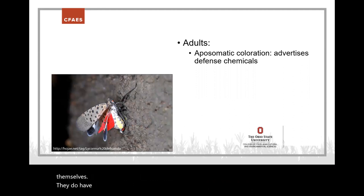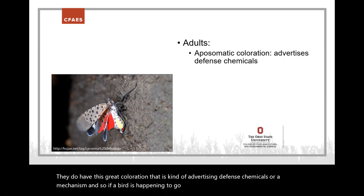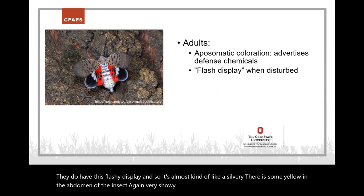Adults are fairly commonly reported because they're large and easy to notice. Nymphs are smaller and harder to see. Adults are about an inch long and a half inch wide — very showy. They have great coloration that advertises defense chemicals, so if a bird or predator comes near, they can flash their wings to scare it away. They have a flashy silvery display with some yellow in the abdomen — very eye-catching.